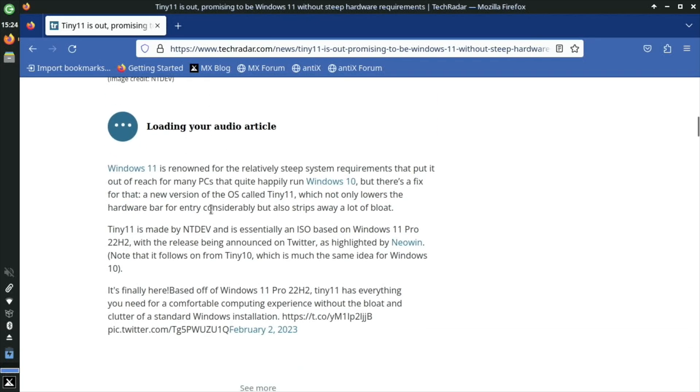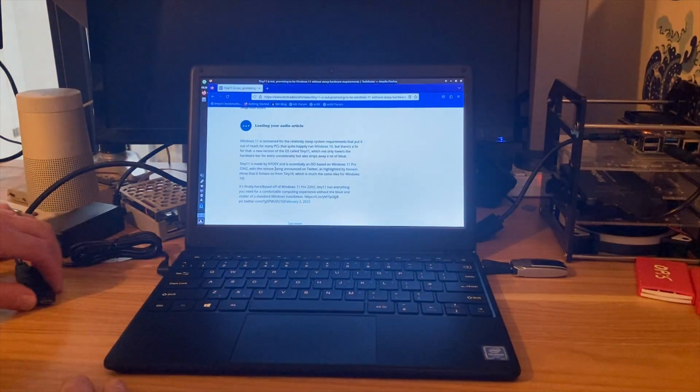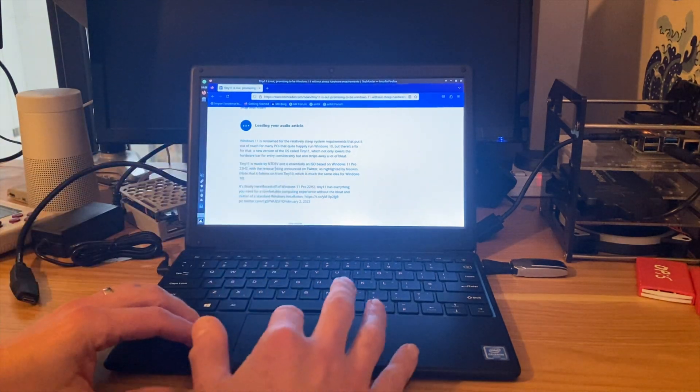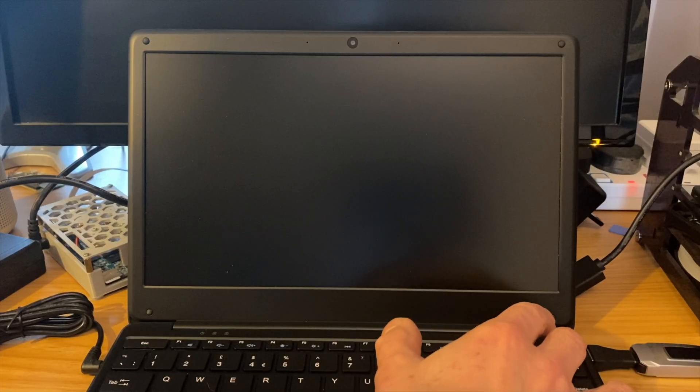Tiny11 is made by NT Dev and there's an ISO you can download on archive.org — there are quite a few tutorials on it. I'm not going to put a link in the description because I'm not entirely sure whether Microsoft would be happy with that. I've added the ISO to Rufus on a USB stick. I'm going to unplug the second monitor, as having one connected during OS installation can cause problems, so let's shut it down and switch it on.